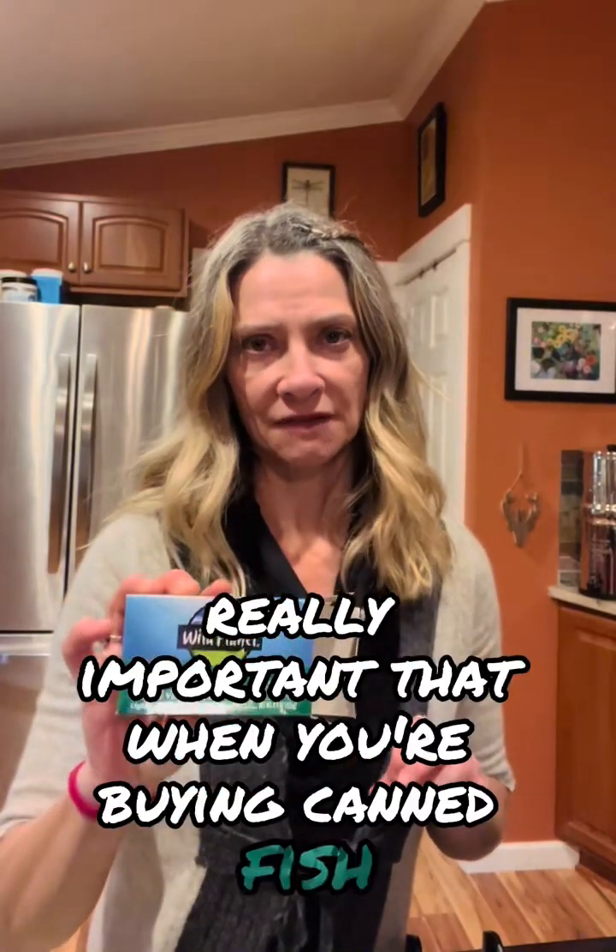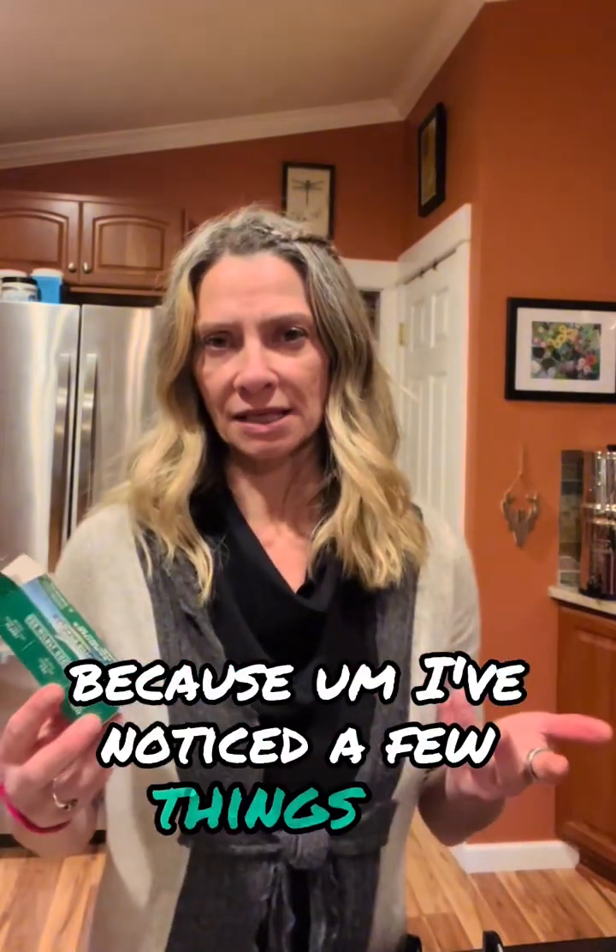These sardines are packed in olive oil. It's really important that when you're buying canned fish, you make sure it's packed in olive oil and not canola, safflower, sunflower, or any of those. I'm also trying to get more olive oil in my diet because I've noticed a few things going on with my health — I think I haven't been eating enough fat. So I got a lot of olive oil because I dumped all of it from the whole can into the pan.